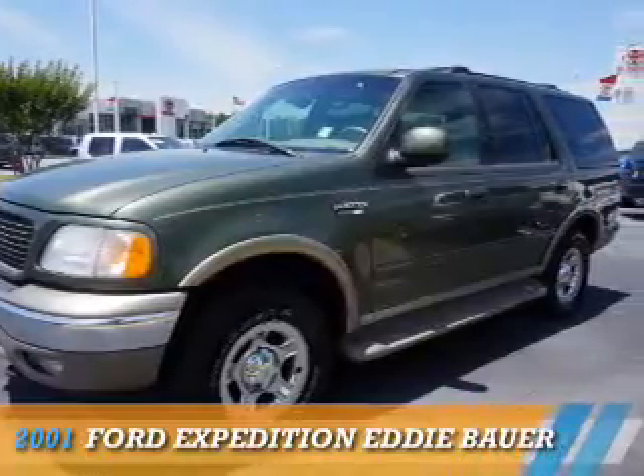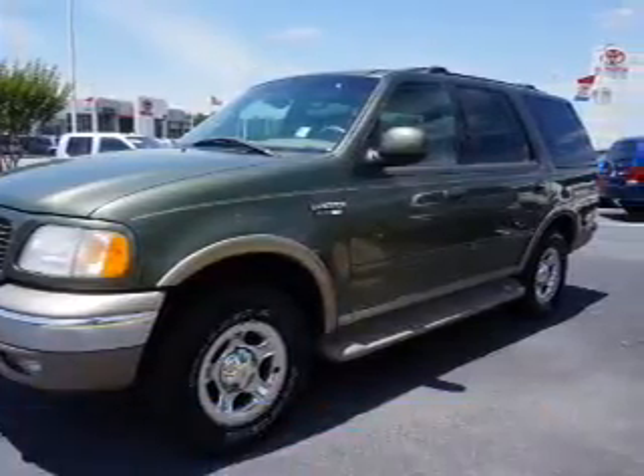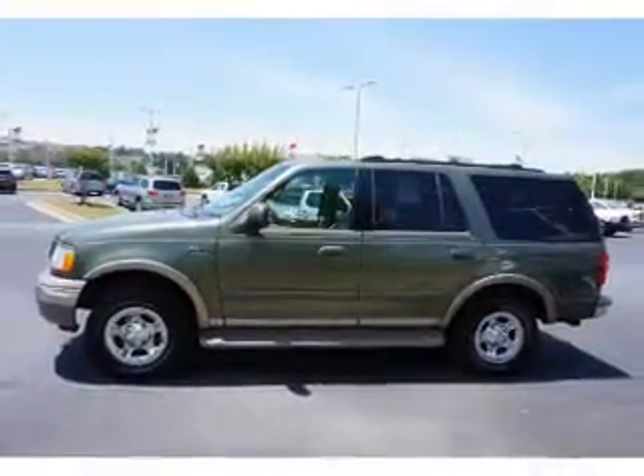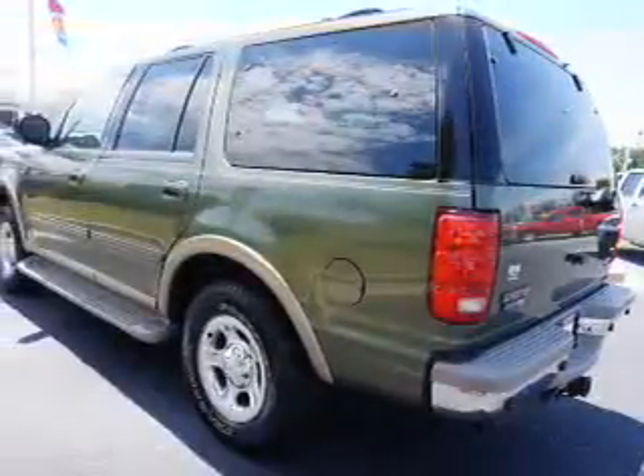Presenting the 2001 Ford Expedition. It's powered by four-wheel drive, a 5.4-liter eight-cylinder engine, and a four-speed automatic transmission.